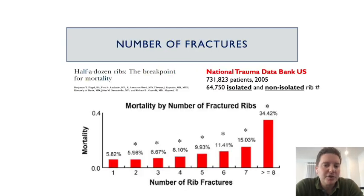Each rib fracture is associated with mortality, and each additional rib fracture increases that mortality exponentially. This is shown from the national trauma data bank from the US, and what's important to realize is that it's not just the rib fractures that add to this mortality but rather the rib fracture is a reflection of the impact of the trauma. The same graph can be produced for morbidity — ICU length of stay, hospital length of stay, and that type of thing.